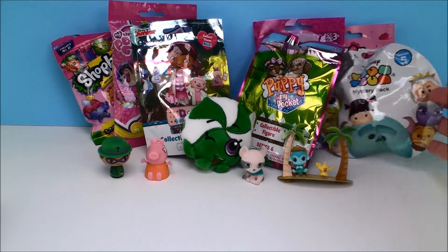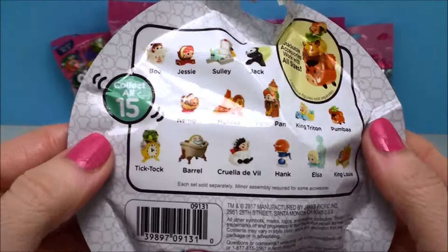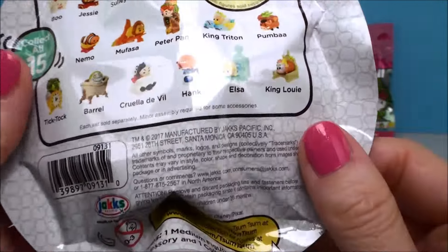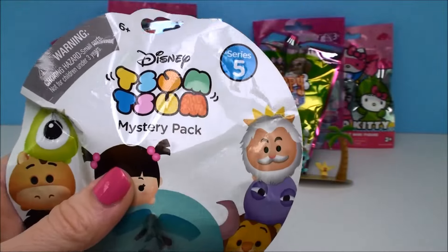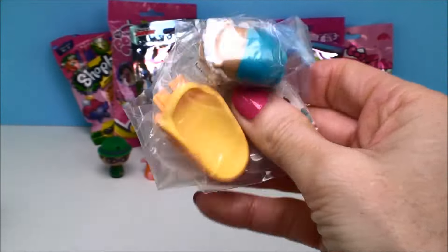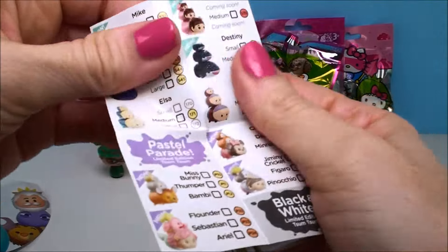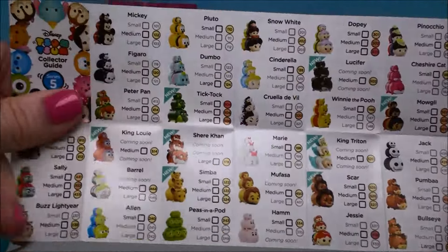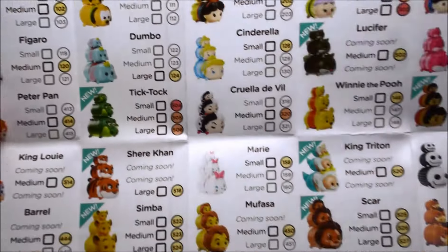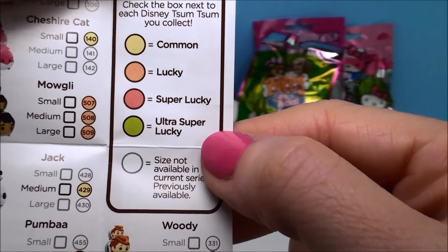How about a Zoom Zoom? Here's our Zoom Zoom Mystery Pack and this is from Series 5. On the back it shows you can collect all 15 and they stack — they work with all different sizes. There's so many different ones here to collect. Let's see who we get. It shows you how you can collect them in small, medium, and large sizes and then you stack them all up. It also shows you which one is common, lucky, super lucky, or ultra super lucky.